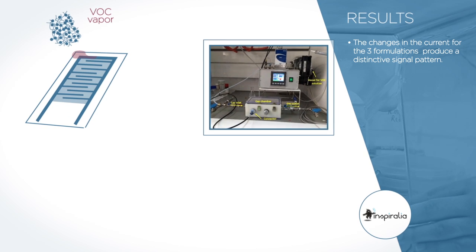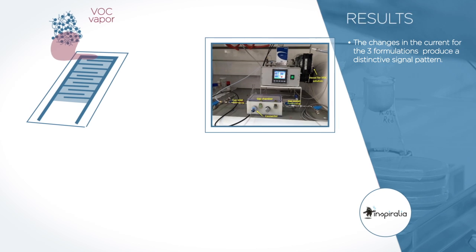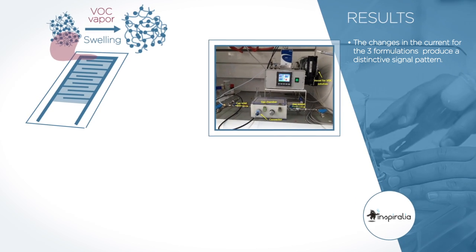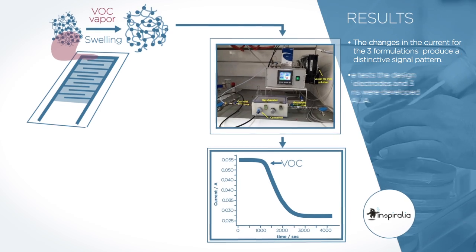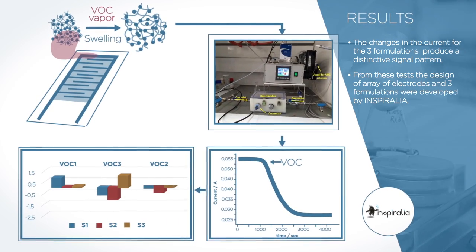When the VOCs enter into contact with the polymer ink deposited on the printed electrodes, the polymer swells, and this swelling produces a change in the current that is registered by the potentiostat. From these tests, the design of the array of electrodes and the three formulations, both sensible and selective to each biomarker, were developed by Inspiralia.